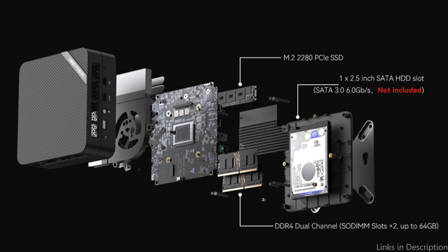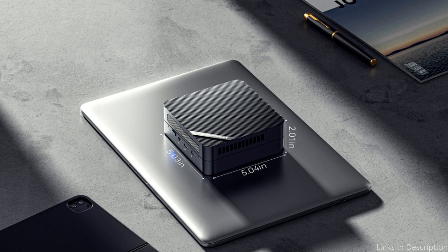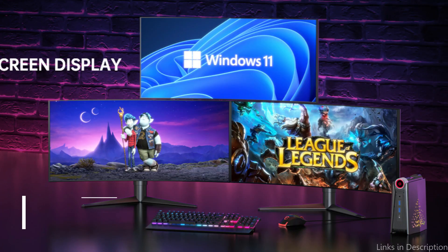It is portable due to its small size and lightweight. In addition, it has a VESA mount, allowing you to install it behind your monitor to free up desk space.